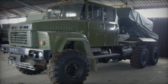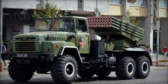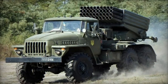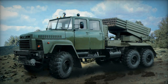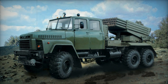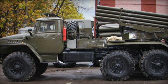The launcher vehicle demonstrates significant off-road mobility. A typical BM-21K battery consists of launch vehicles, a command vehicle, and ammunition resupply vehicles. The rocket launcher is manually reloaded by the crew within a span of seven minutes.